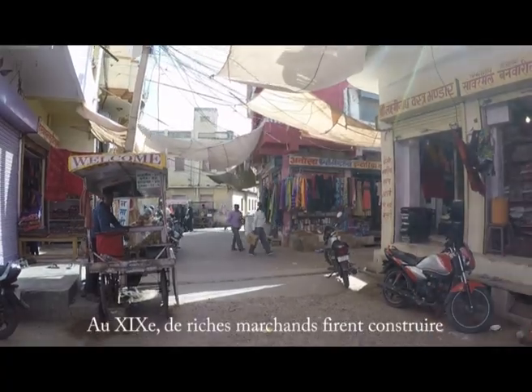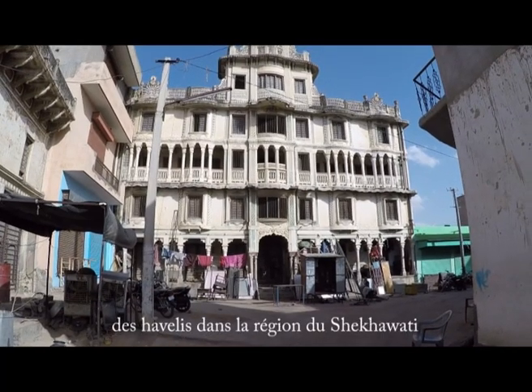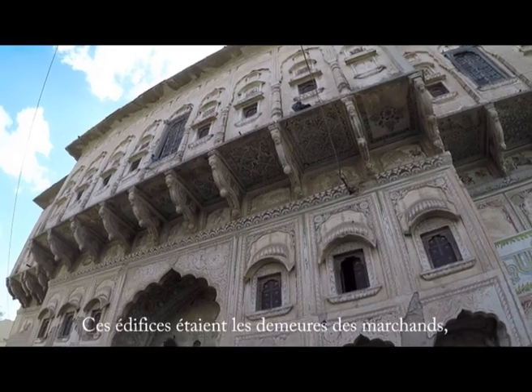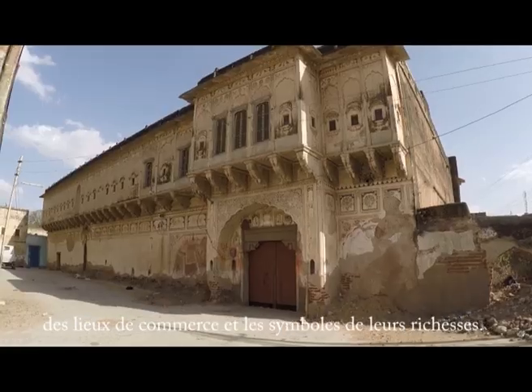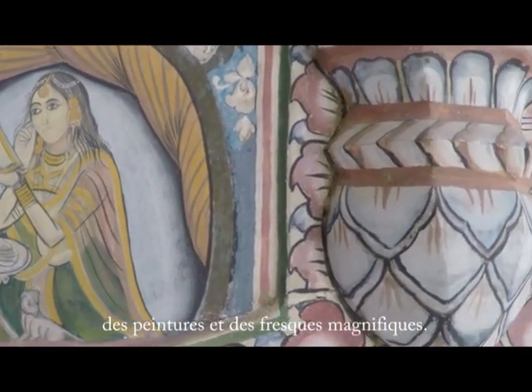In the 19th century, rich Indian merchants built Havelis in the Shekhawati region, located in northern Rajasthan. Those buildings were the merchants' homes, their trading places, as well as status symbols. That is why they were decorated with magnificent paintings and frescoes.